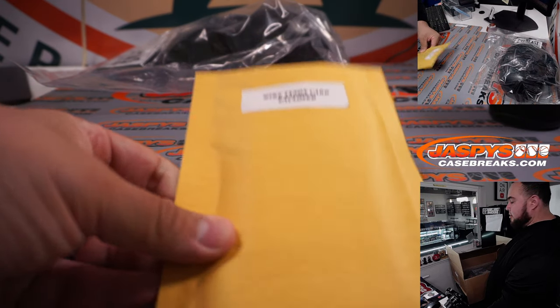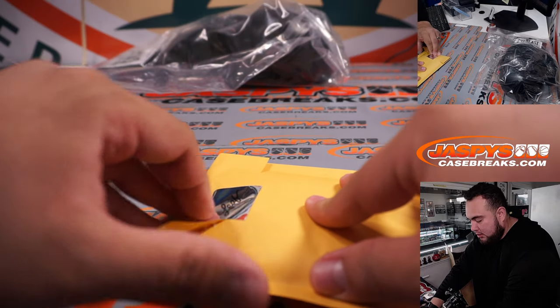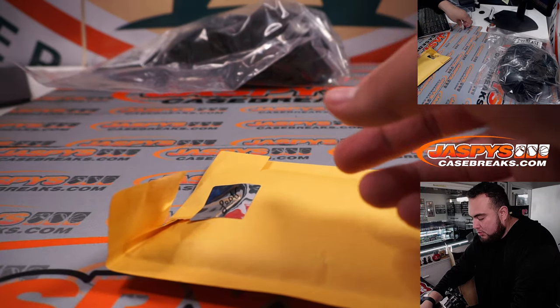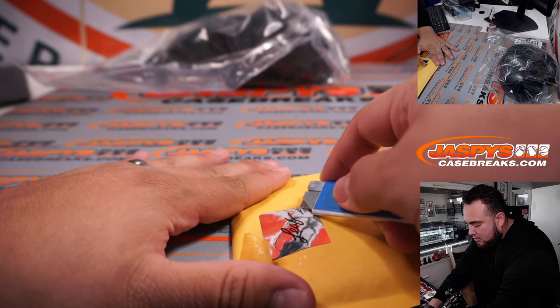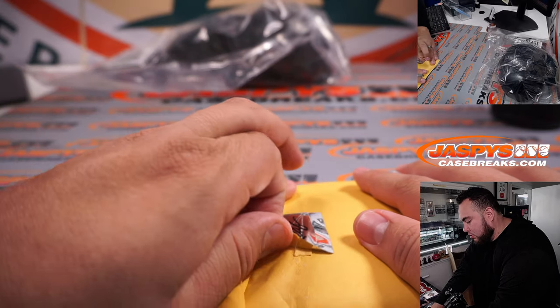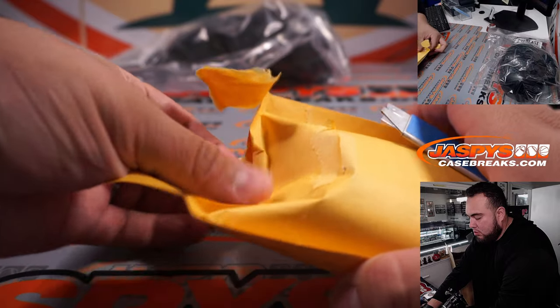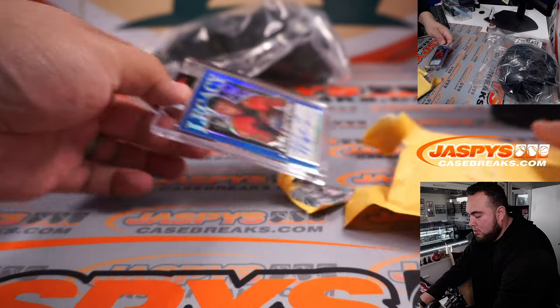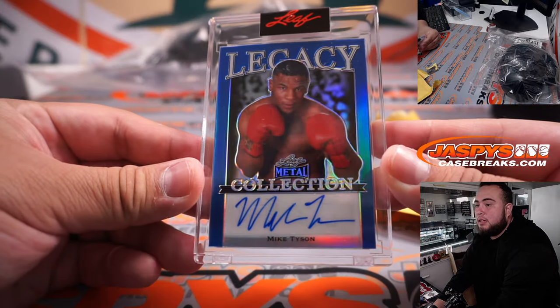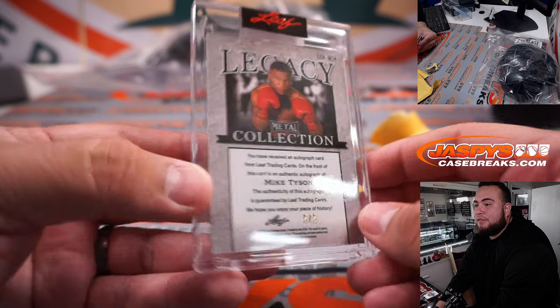Here's the Mike Tyson enclosed card — let's see what kind of card this is. There it is: the legacy metal collection card, numbered five of five. Very nice.